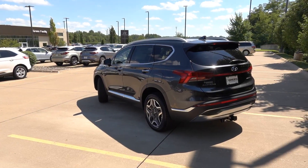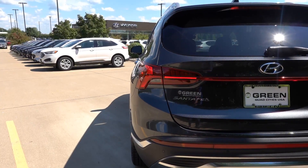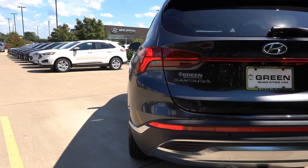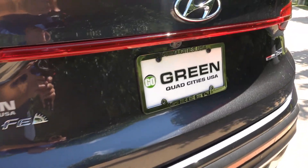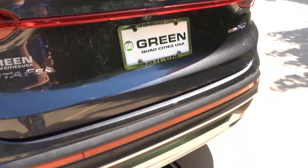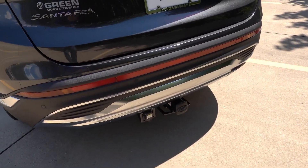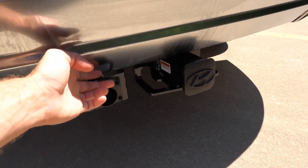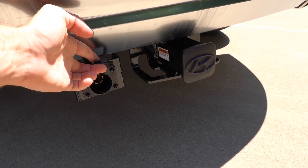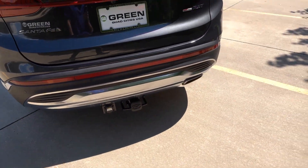Coming to the back, you'll find LED taillights on the Limited, incandescent reverse bulbs, and turn signals down in the bumper. Rear parking sensors and a rear camera system are included. This one has the accessory tow hitch option — you don't see that too often — with a 7-pin connector and the ability to tow up to 3,500 pounds with the 2.5-liter turbo.